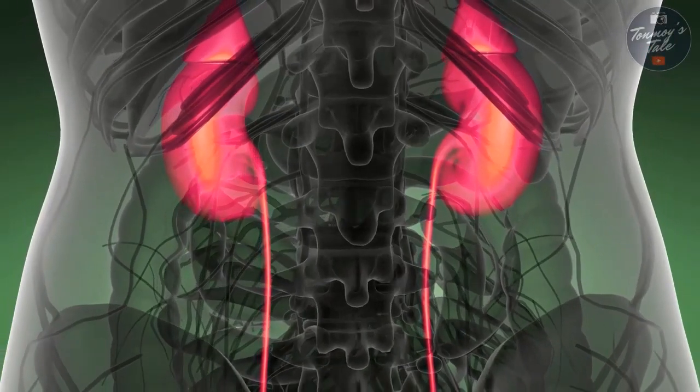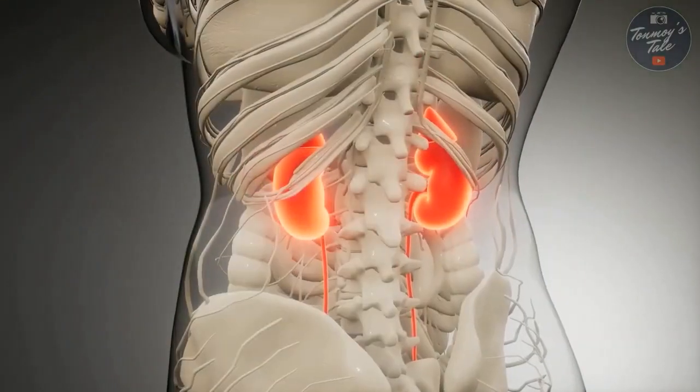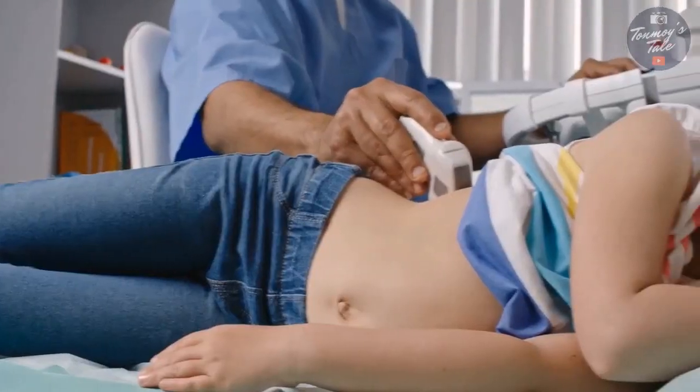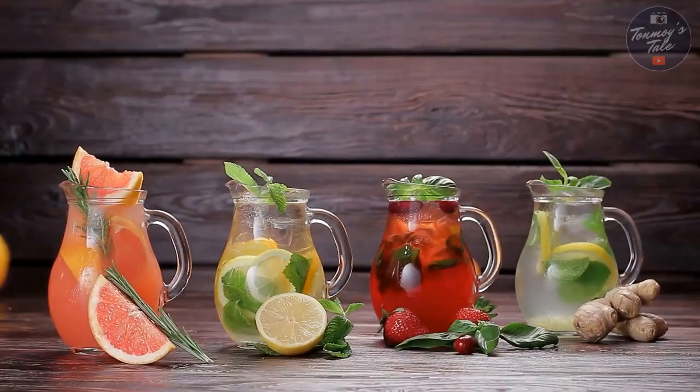Kidneys are small organs that play a vital role in keeping you healthy. They are part of your urinary tract and work to filter your blood. What they filter out is passed out as urine.